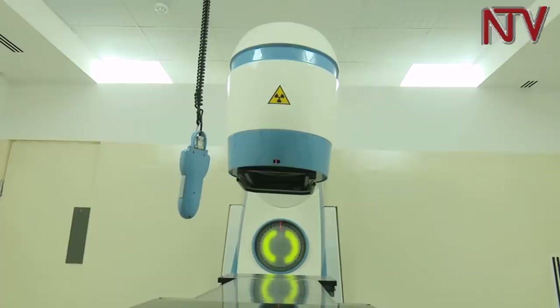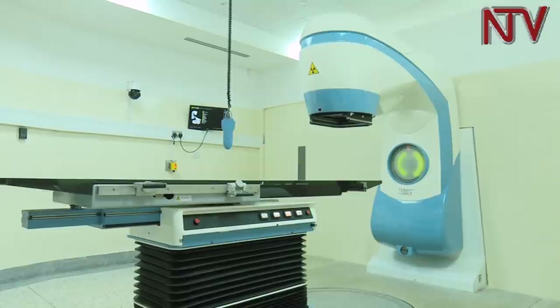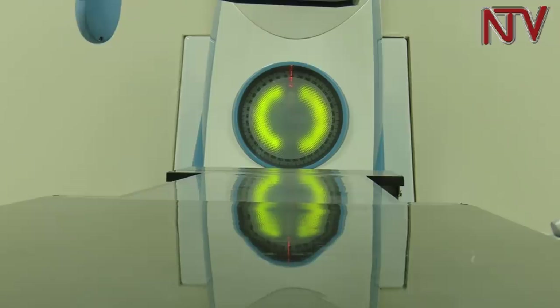This is the radiotherapy machine at Mulago Hospital. Dr. Usikavma, a medical physicist at the Uganda Cancer Institute, says it has been fully installed and only awaits certification from the International Atomic Energy Agency.